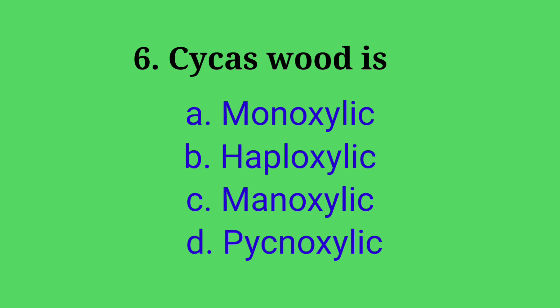Sixth question: Cycas wood type — Options: A. Monoxylic, B. Haploxylic, C. Manoxylic, D. Pycnoxylic. Answer: option C, Manoxylic. Cycas wood type is Manoxylic.